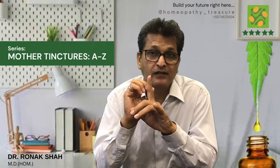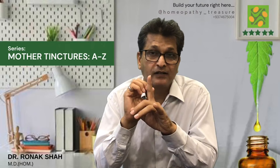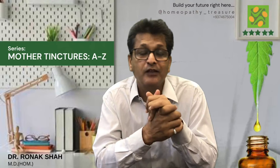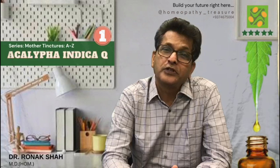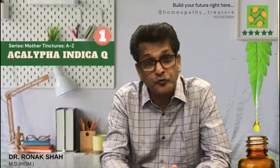So dear friends, as mother tinctures, they are extremely helpful in treating various health problems ranging from mild to severe. Get ready to learn all useful mother tinctures. Dear doctors and students, in Homeopathy Treasure we are starting a new series: mother tinctures A to Z.